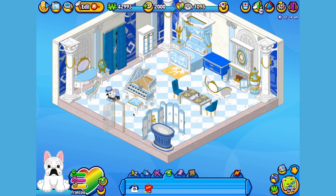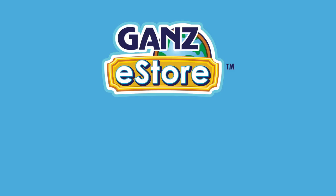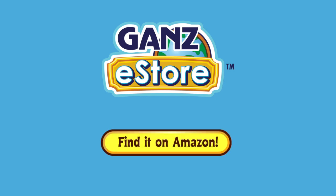And that is the Webkinz French Bulldog. I hope you enjoyed meeting Francois! If you want your own French Bulldog, you can check your local retailer, or if you prefer shopping online, you can order the plush pet directly from the Ganz store, or later in the month you can also get it at our Amazon store. Thanks for watching, see you next time!